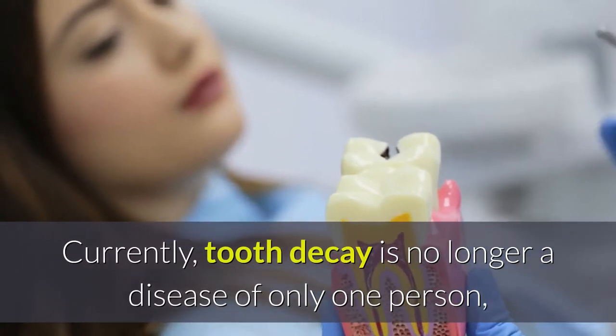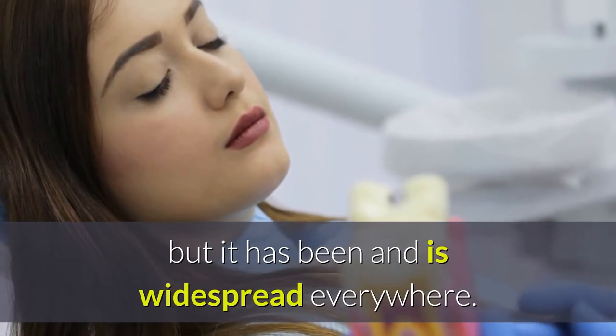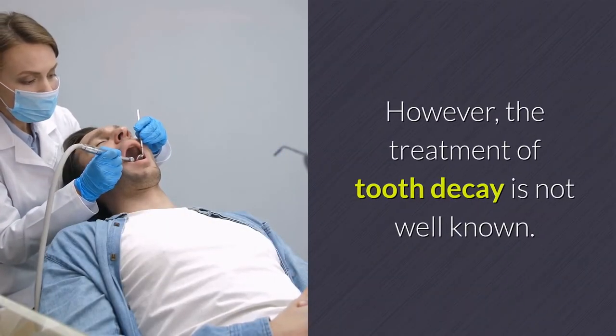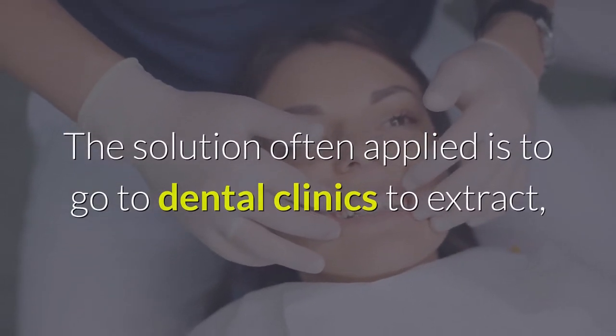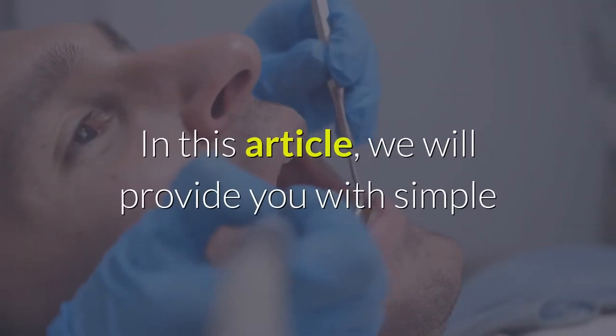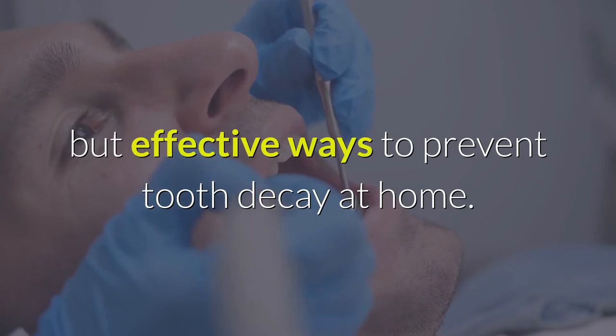Currently, tooth decay is no longer a disease of only one person, but it has been and is widespread everywhere. However, the treatment of tooth decay is not well known. The solution often applied is to go to dental clinics to extract, fill, or treat in different ways. In this article, we will provide you with simple but effective ways to prevent tooth decay at home.